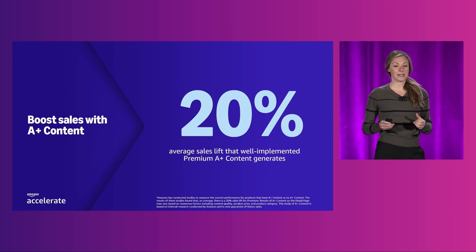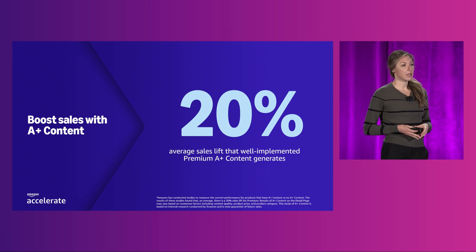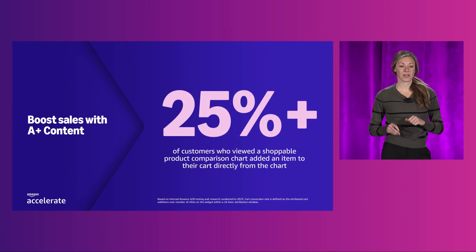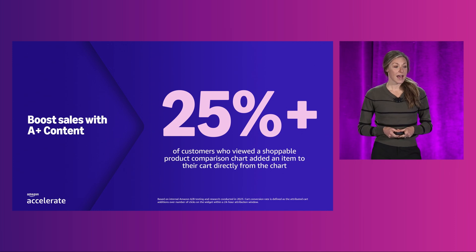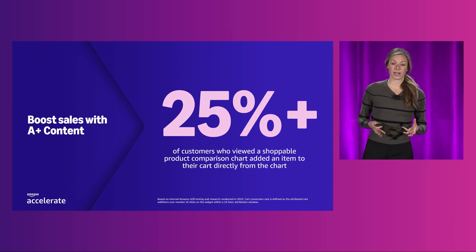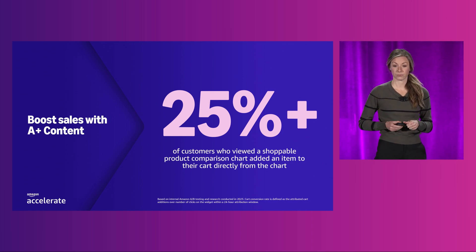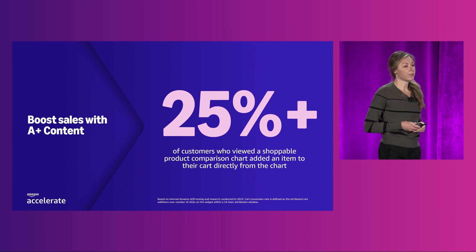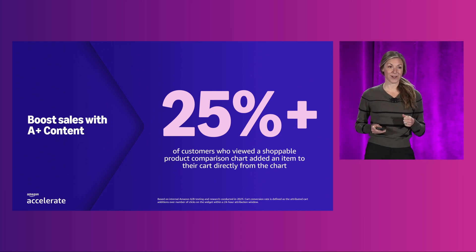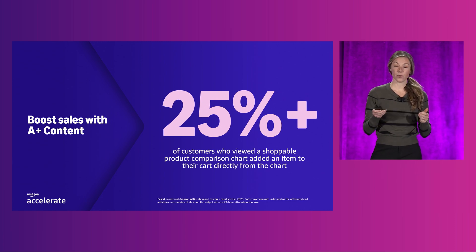Our research shows that A-plus content is indeed a must-have for brands to boost your sales. Adding high-quality premium A-plus content can drive up to 20% sales lift for your products. Additionally, over 25% of customers who clicked on the shoppable premium A-plus comparison charts added the item to their cart directly from the comparison chart itself. Comparison charts are a great tool to guide customers around your catalog and help them purchase the best product that suits their needs. A-plus content provides a solid foundation for creating your brand presence. However, we know your needs and expectations are constantly evolving, and we are committed to meeting and exceeding them.